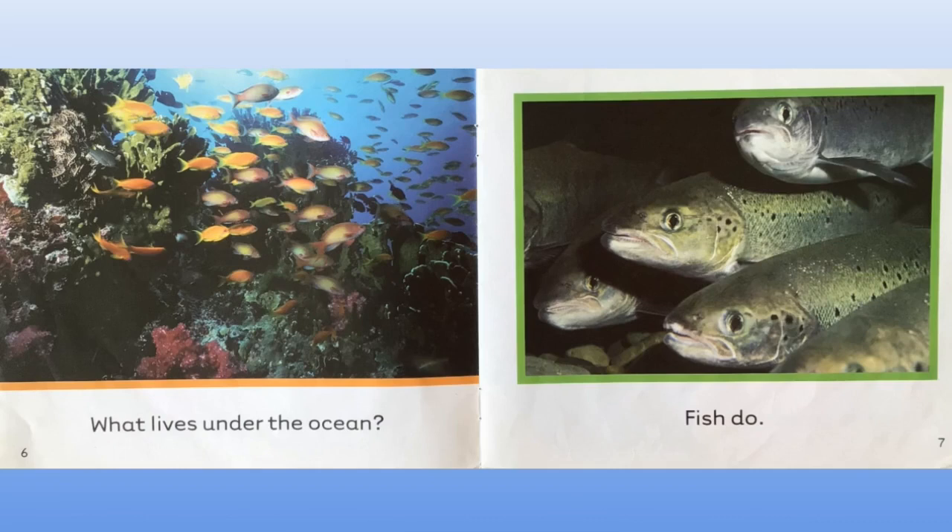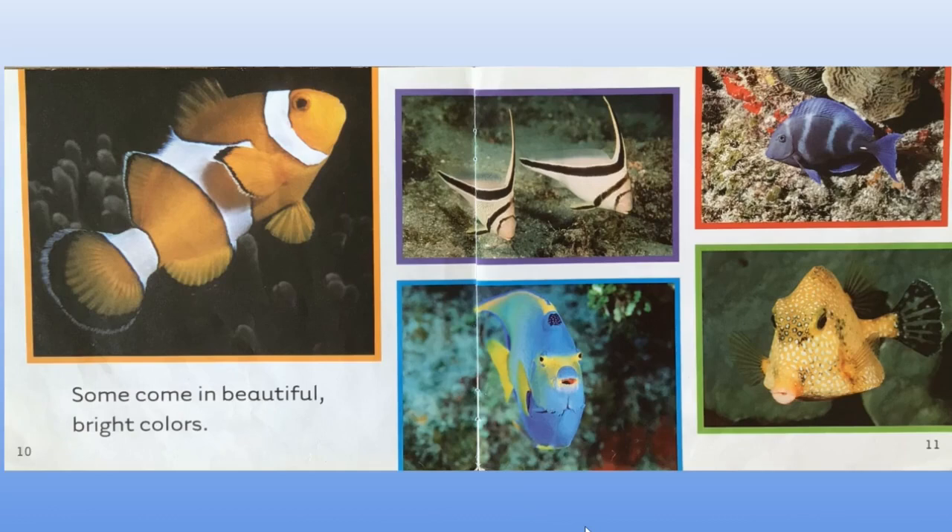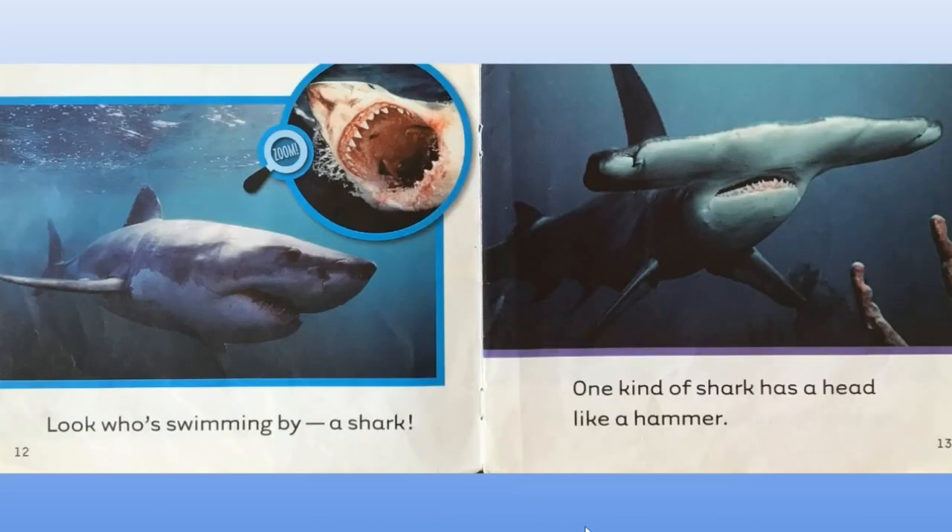Fish do. Some are large. Can you see the magnifying glass? It's zooming in to show you the huge mouth of this fish. And some are small. Some come in beautiful, bright colours. Look who's swimming by — a shark. And you see the zooming in on the photo of the shark's teeth.